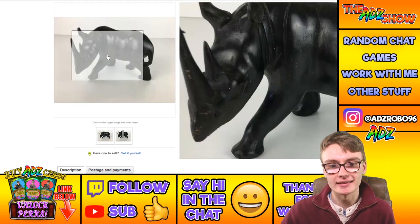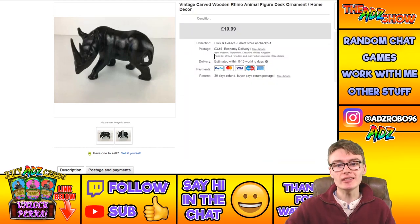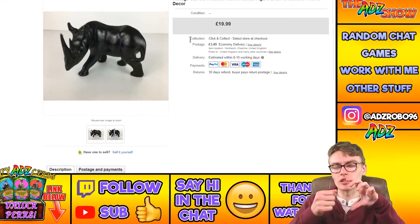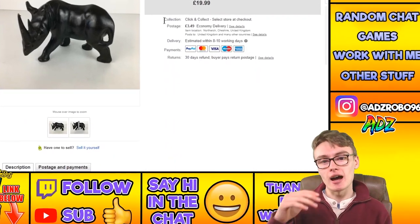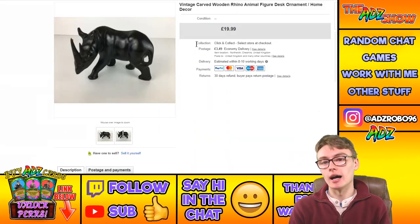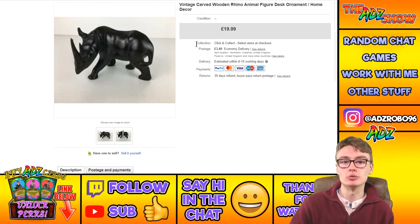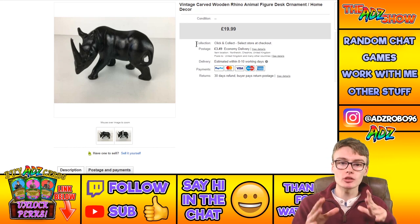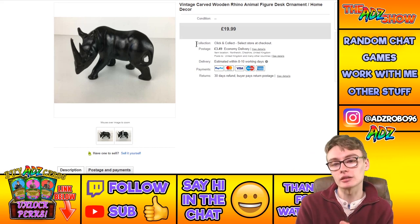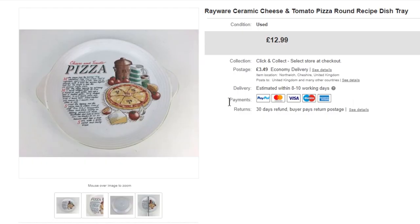I honestly don't know how I got $19.99 for this — it's a fairly amateurishly carved rhino. I've seen better carvings. I had another rhino that was lacquered with incredible detail and sold for the same price, and that one was far nicer. I expected maybe $12.99 for this one, so I can't believe I got $19.99.